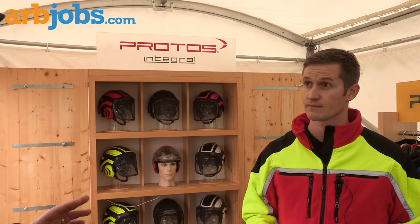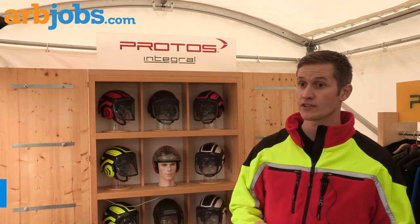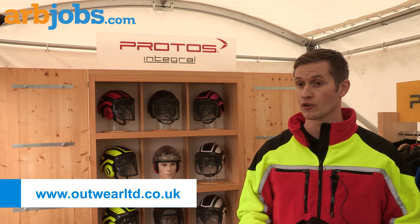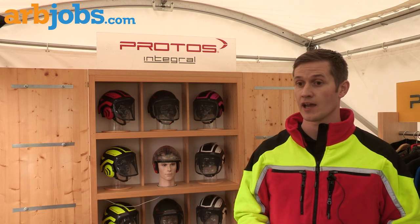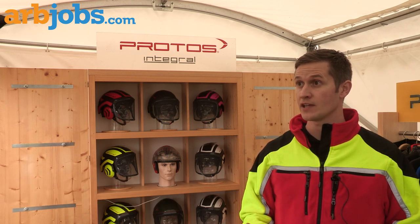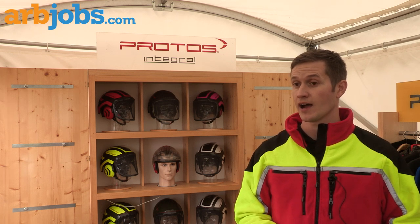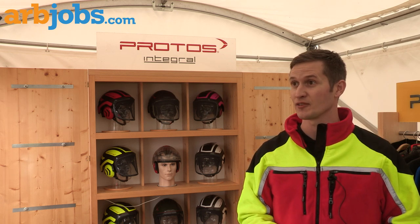And where can I read more about this product? If you visit our website, www.outwearltd.co.uk, have a look on the Protoss accessories. We've also got an APF page underneath our story featuring this product, so you can go and have a look at it there. And I'm sure that Fanner and Protoss will have it on their website as well.